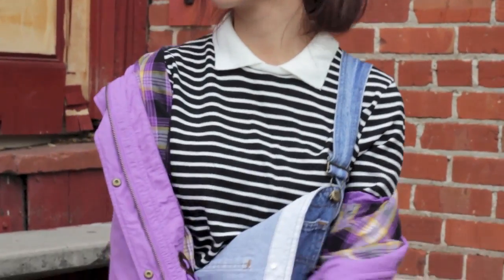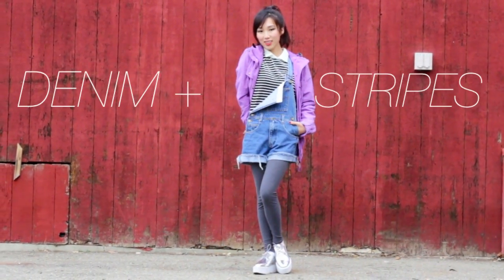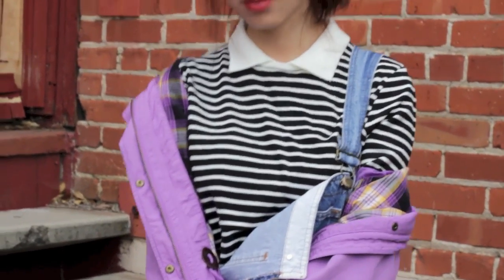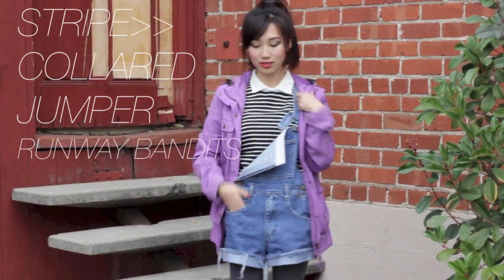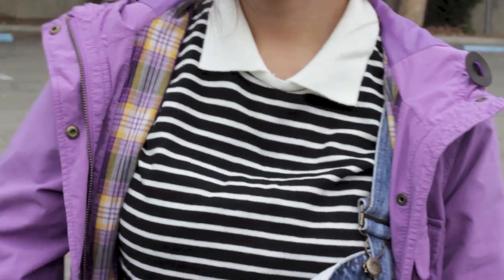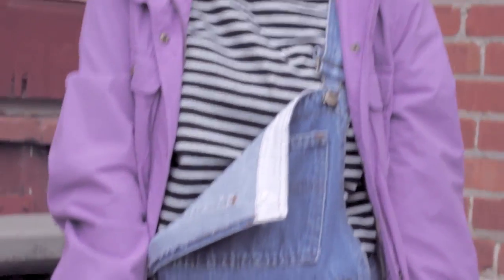This third outfit is what I'd wear to a close gal friend's kickback — they'll probably be more forgiving of the overalls and my super messy high pony, especially since I'll probably be snacking on hot Cheetos in a corner of the couch. I paired this striped collar jumper because you can never go wrong with stripes on denim, and layered with a playful color like my purple coat, you look comfy but also ready for board games or silly chats with friends.